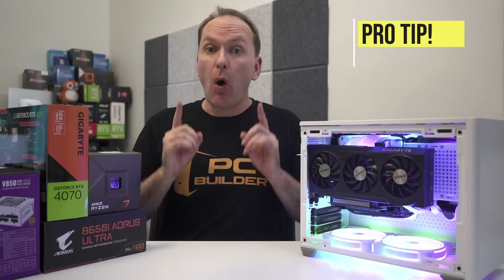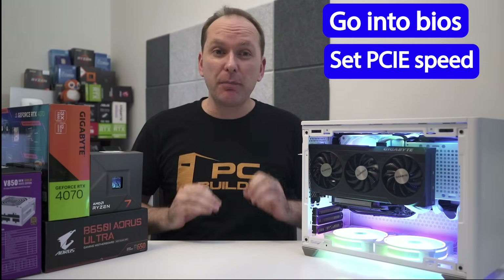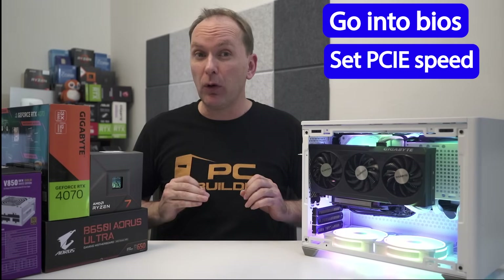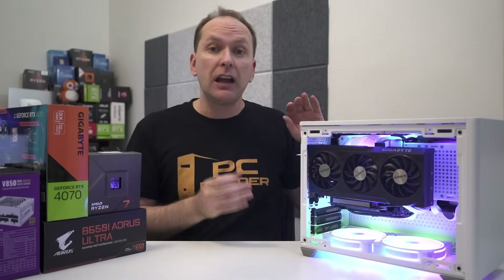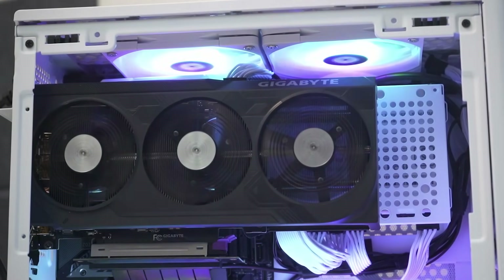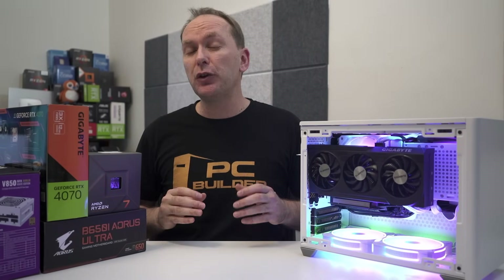If you are using a riser cable in your build — either to vertically mount the GPU or due to the case design — you will likely need to go into the BIOS and manually set the PCIe speed for the GPU slot to match the speed of your cable, rather than allowing the motherboard to auto-select it, which can cause issues. In our case, the GPU got a signal without changing settings, but it wouldn't properly run until we did this — it just takes a moment to fix. The NR200P comes with a Gen 3 cable, which works just fine since you can run an RTX 4090 on Gen 3 easily, but you can always get a replacement PCIe 4 cable for about $50.